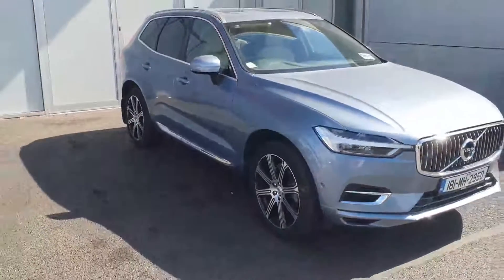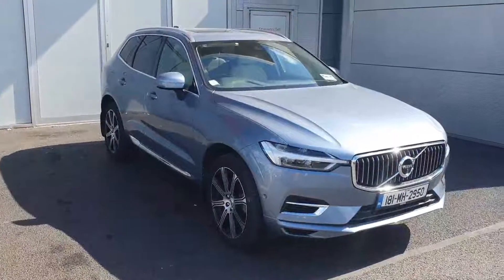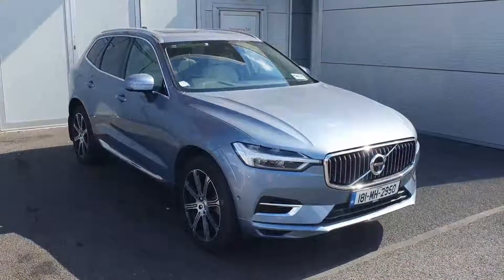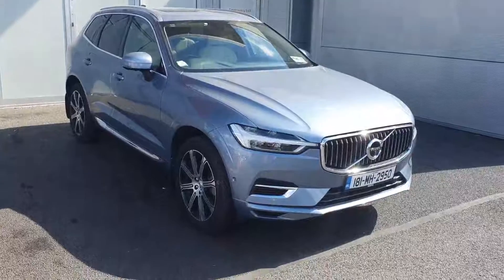If anybody would like to know more information about this car — it has one previous owner — or would like to come in for a test drive with me and my colleagues here in Volvo, we would be more than delighted to have you on board and show you more around the car. Thank you.